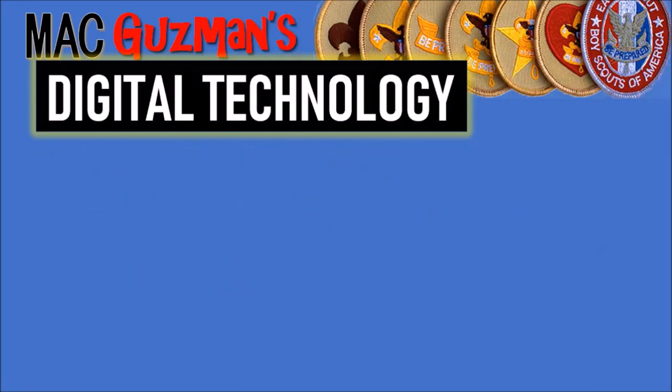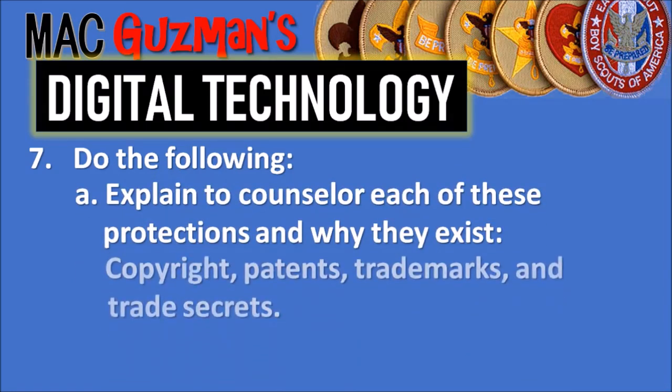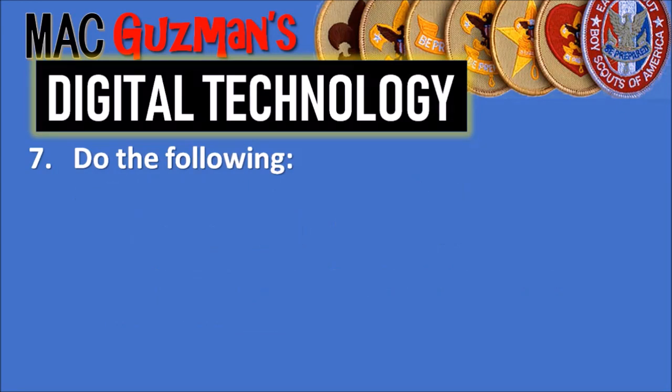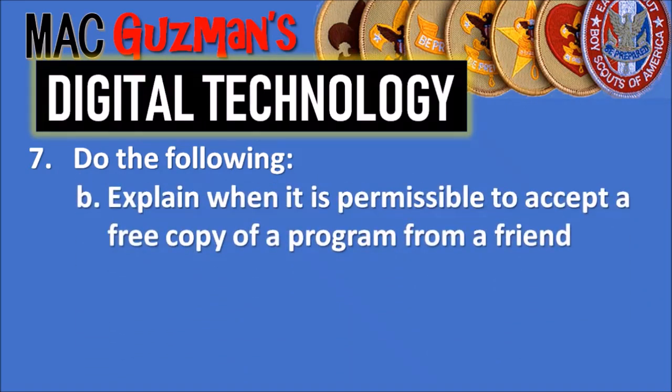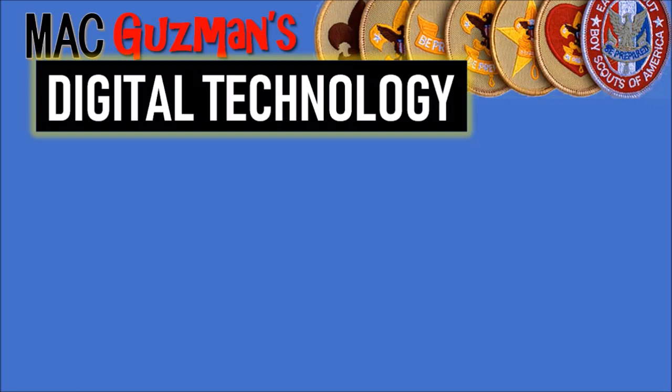Requirement 7 says to do all of the following. Part A: explain to your counselor each of these protections and why they exist — copyright, patents, trademarks, and trade secrets. Part B: explain when it is permissible to accept a free copy of a program from a friend. Part C: discuss an article or news report about a legal case involving an intellectual property dispute.